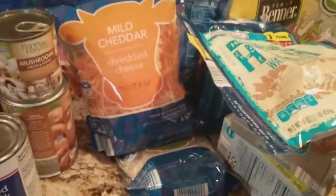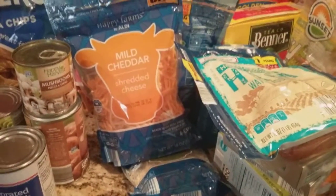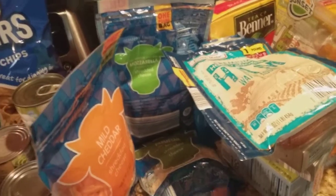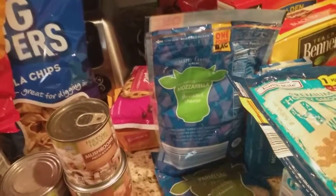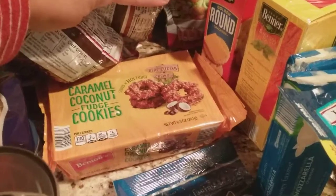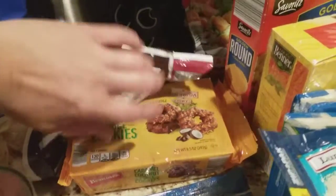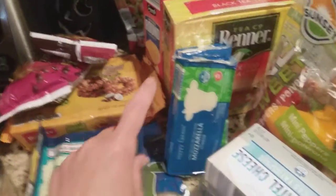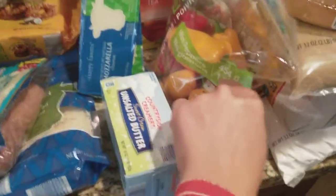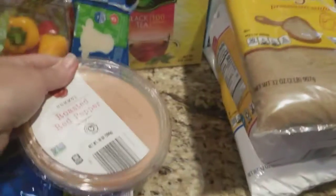Just a little bit of stuff from the dairy aisle. I have a bag of mild cheddar cheese, a bag of mozzarella, and the fresh parmesan. I have two bags of chocolate chips — the regulars and the minis — and some caramel coconut fudge cookies that taste like the Girl Scout Samoas. I also have some ham lunch meat, two bricks of mozzarella cheese, two bricks of cream cheese, and a pound of unsalted butter. My hubby absolutely loves these little mini peppers — I have a bag of those for him — and some roasted red pepper hummus as well.